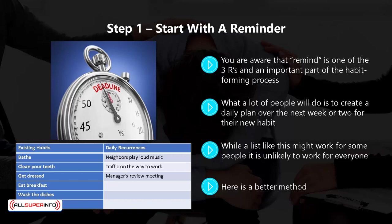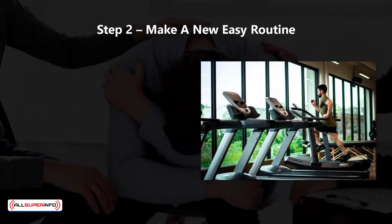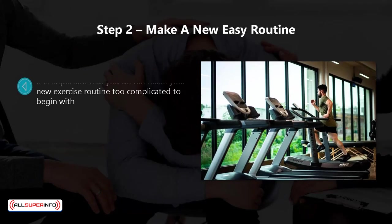For example, when you get dressed, you can lay out your clothes for your exercise session. By setting a reminder in this way, you never have to rely on remembering or willpower — you are always going to get dressed in the morning. Now you need a new routine.